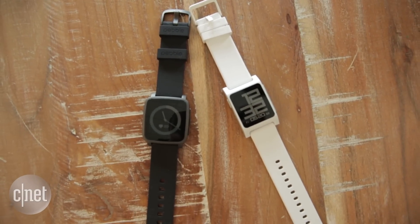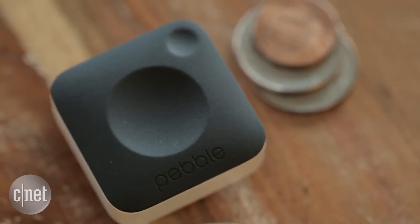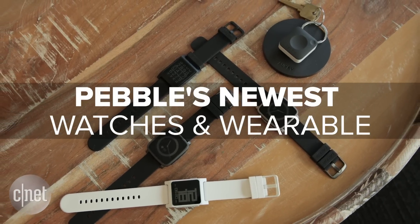Pebble's got a couple of brand new smartwatch concepts that are really nice coming this year. There's also a design for an object that's not a smartwatch at all. We've got a bunch of new watches as well as a completely new type of wearable: PebbleCore.